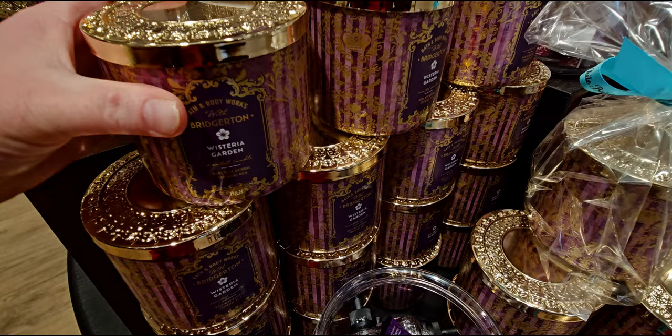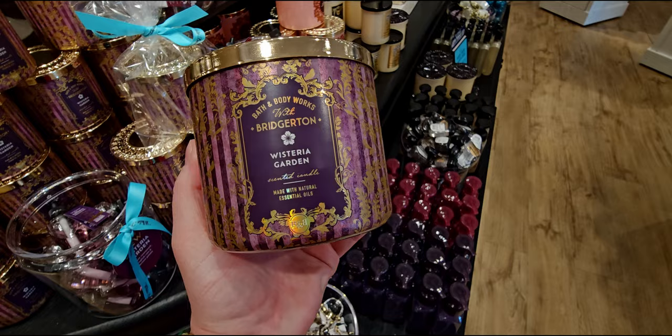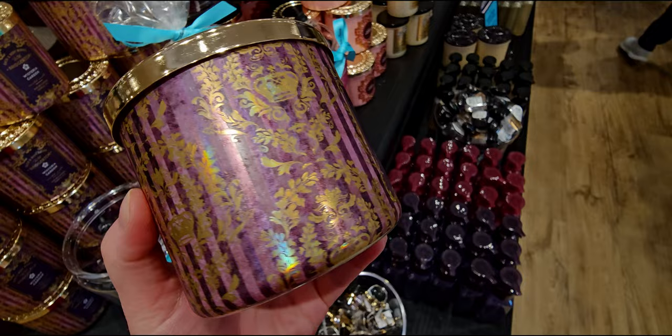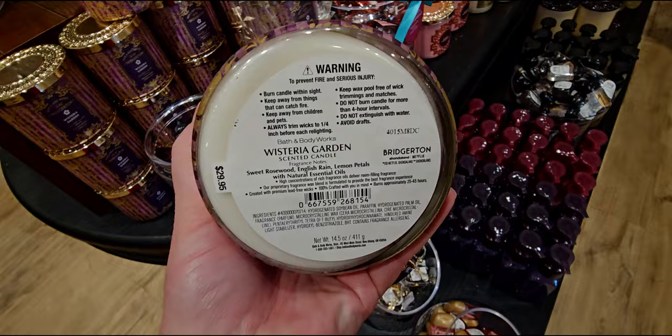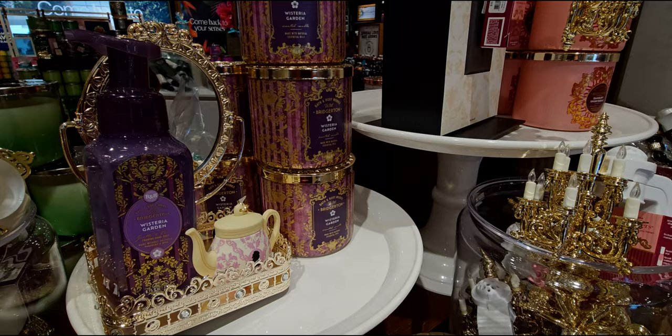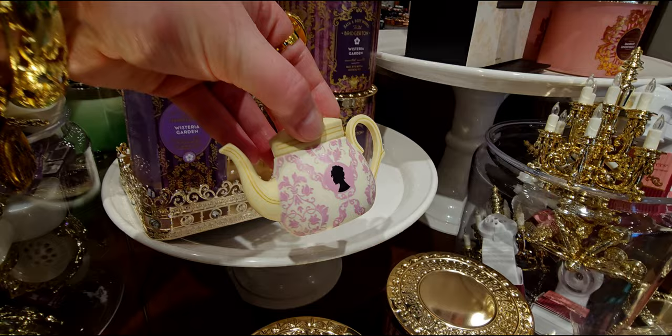Both candles have the same styling — the crown going around it with the filigree and striping, very royal looking. The Wisteria Garden candle has a lovely purple. The notes are sweet rosewood, English rain, and lemon petals. It's $29.95 — I feel like that's a new price point. But when they go on sale it should be the same price across the board.